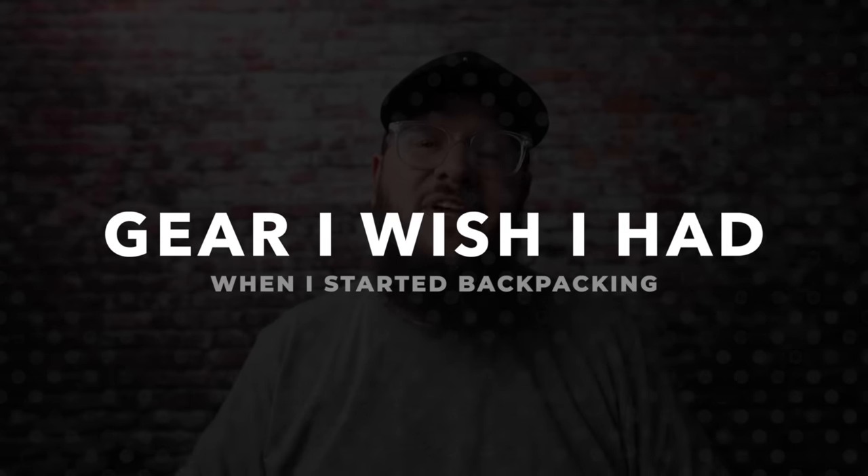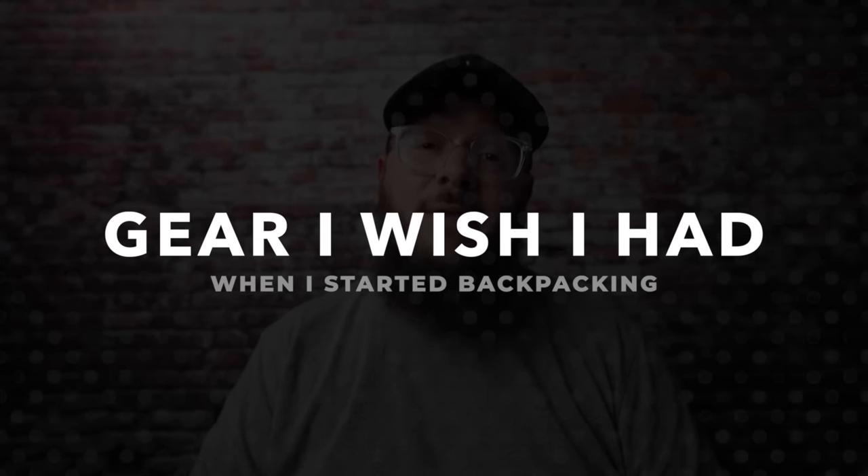What's going on guys, John Kelly here, and I want to share with you seven pieces of gear that I wish I would have had when I got started backpacking. And the very first piece of gear on this list is a table.